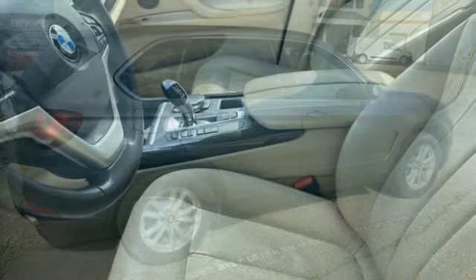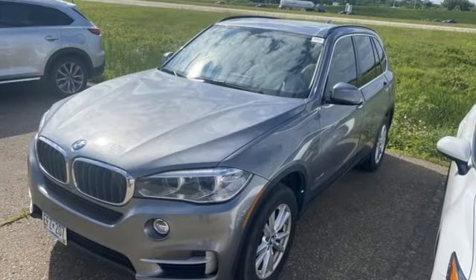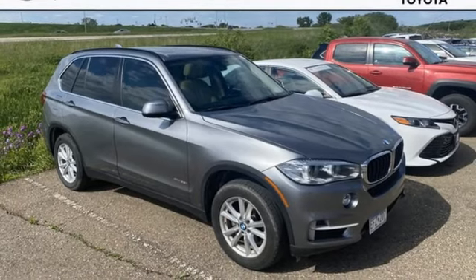Intercooled Turbo I6 Engine. Gas pressurized shocks. Bluetooth wireless audio streaming. BMW Online full service internet access. Dual zone climate control.